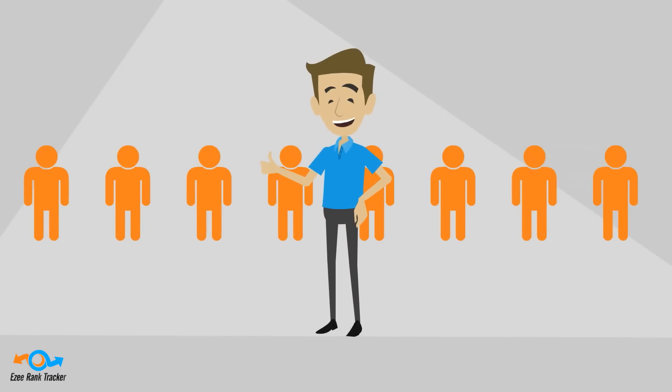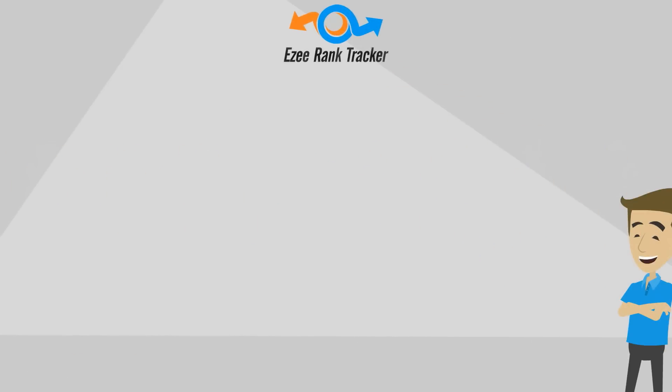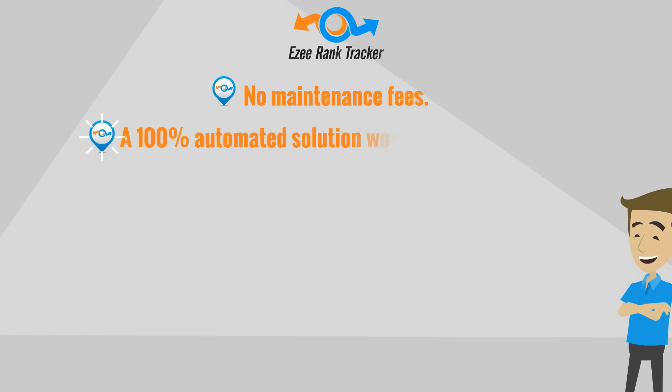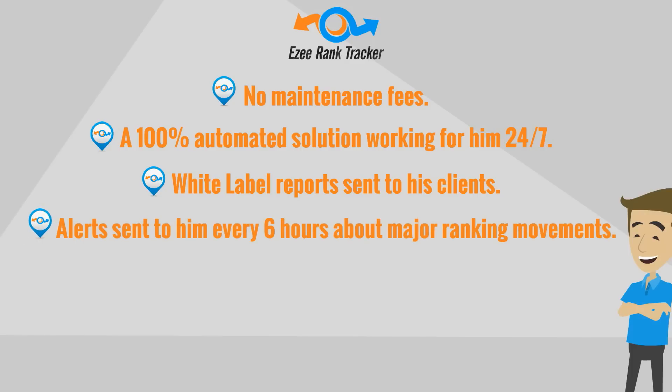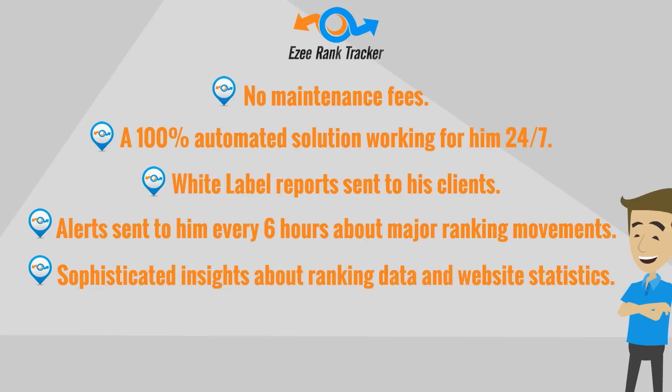Steve's clients are happier than ever and business is booming. Steve now has no maintenance fees, a 100% automated solution working for him 24-7, white label reports sent to his clients, alerts sent to him every 6 hours about major ranking movements, and sophisticated insights about ranking data and website statistics.